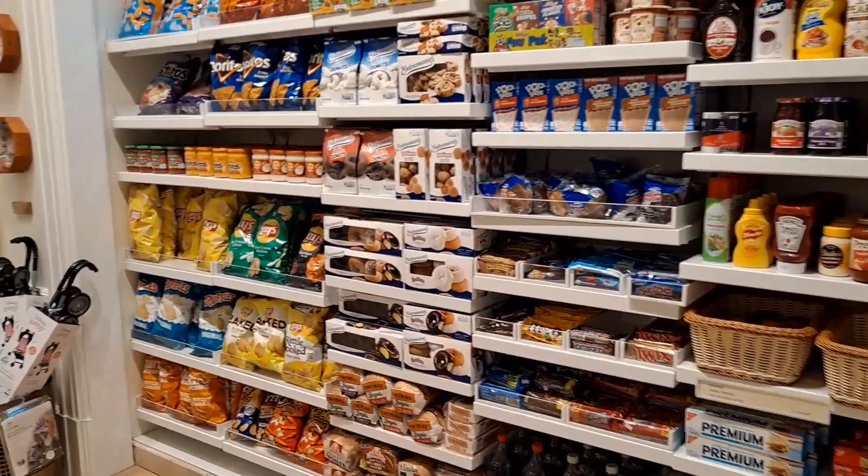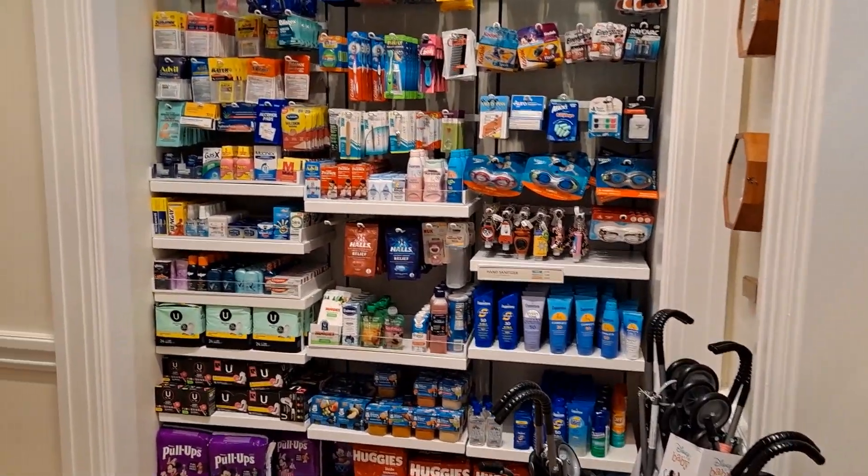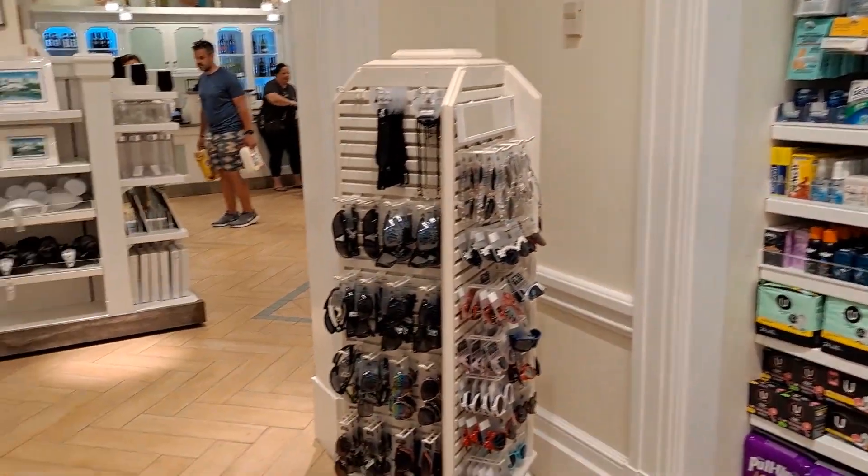These are some of the little items we're looking at today — the little plates arranged in a Mickey head shape. You've also got your pool items here, so you're always going to find your suntan lotions and stuff like that.